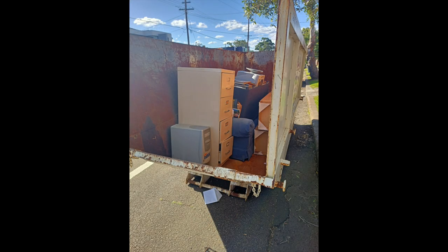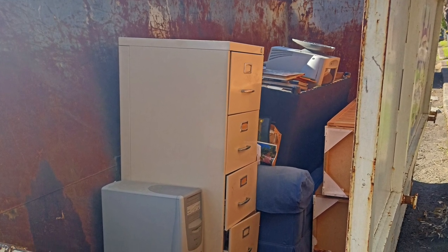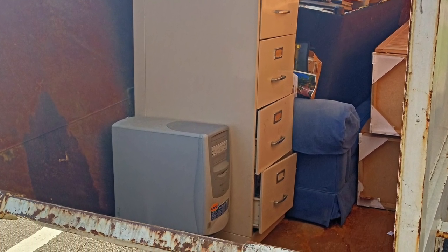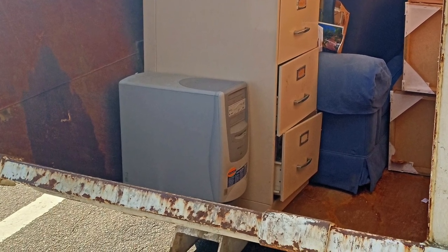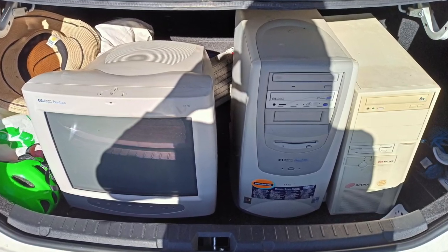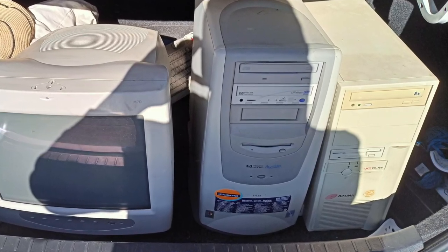I came across this machine by pure luck whilst I was taking a walk one lunchtime in my area. There was a house clearance going on and I spotted a different computer — an immaculate HP desktop in the skip outside the house. As I was pulling it out, the son of the owner came out to see why I was digging through his garbage. After we had a good chat and when I told him I collect vintage computers, he disappeared into the house and brought out this older Optima PC and gave them all to me for free, which was lovely.